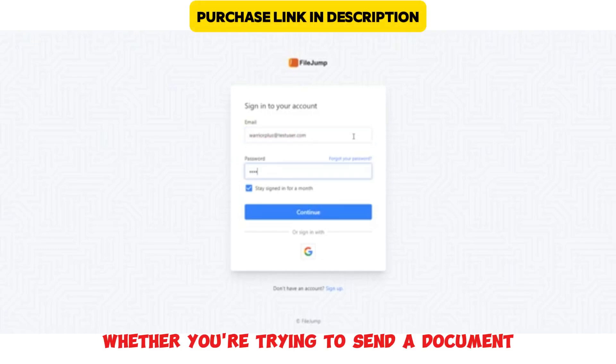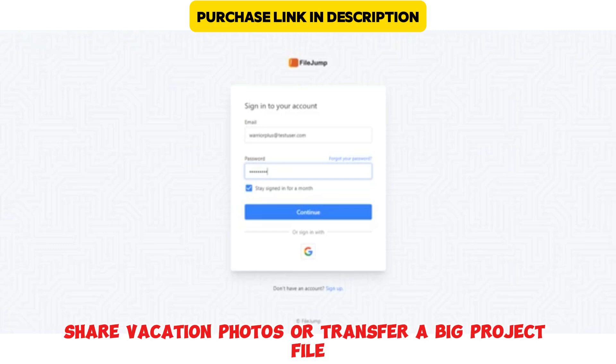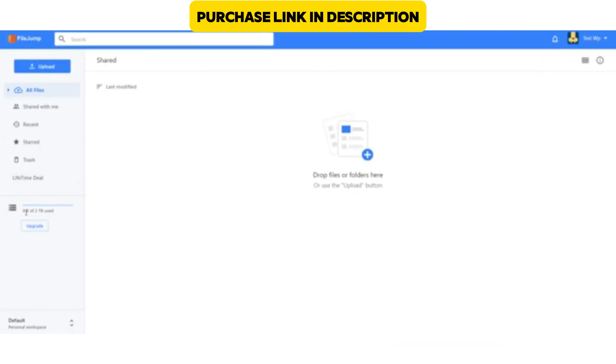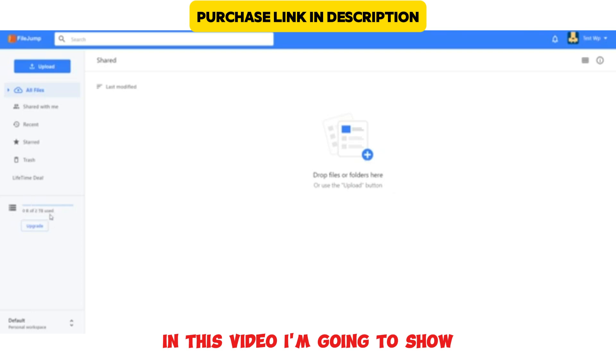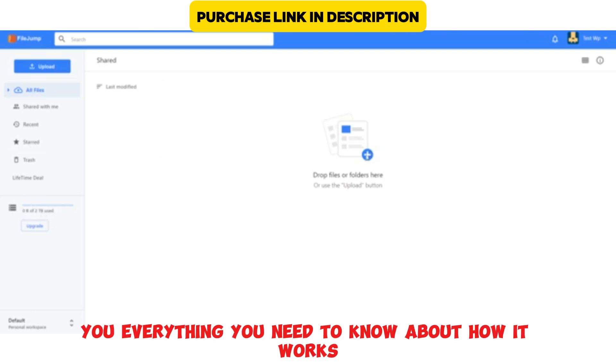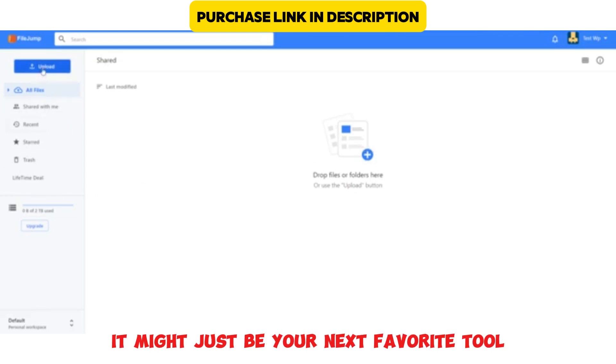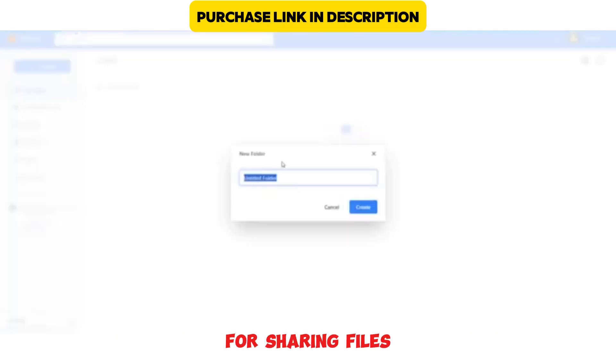Whether you're trying to send a document, share vacation photos, or transfer a big project file, FileJump aims to make it all seamless, fast, and secure. In this video, I'm going to show you everything you need to know about how it works, who it's best for, and why it might just be your next favorite tool for sharing files.